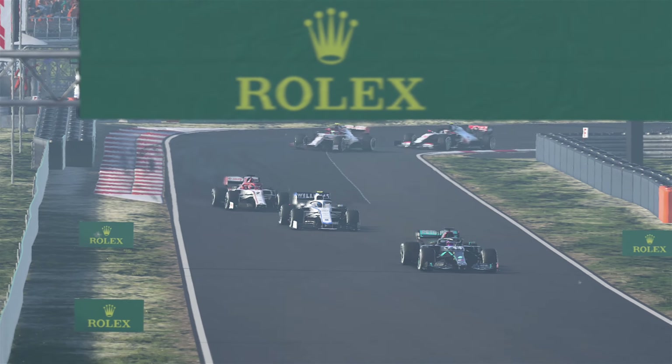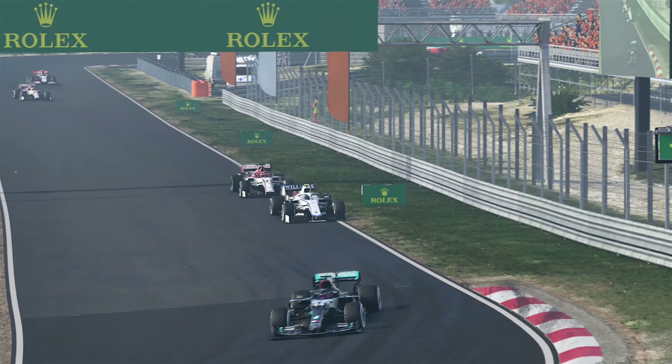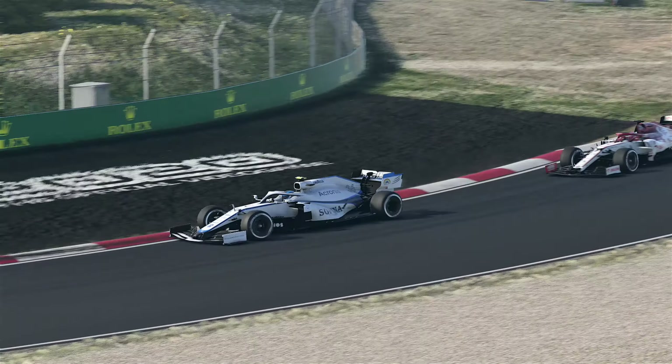Kimi Raikkonen has only one more corner — one sweeping right-hander — to get past us if he has a good run onto the pit straight. He's very close in the slipstream, but we use all of our remaining overtake mode and the DRS we got on Lewis Hamilton towards the line, and we just about hold P12. That's P12 — fantastic drive, pace was consistent and quick. Let's keep this up going into Spain.